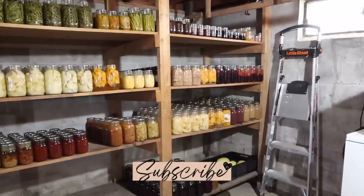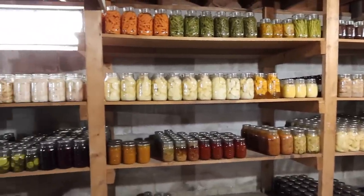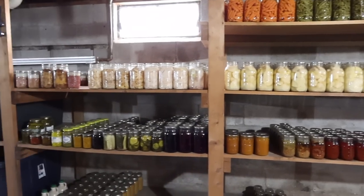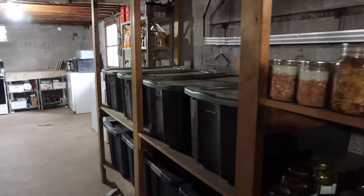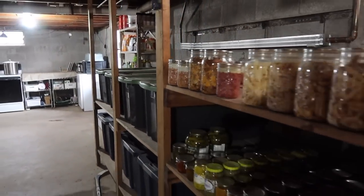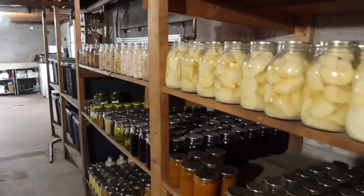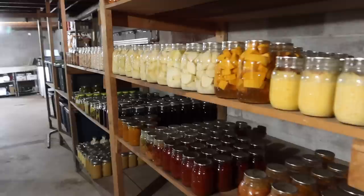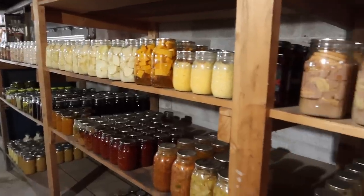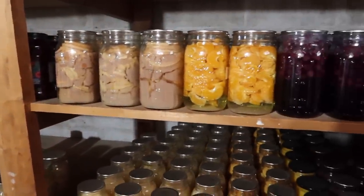Thank you all so much for watching today. I will do a freezer tour and fill you in on a few things I didn't show you today if you guys want to see that. If you're new here, don't forget to subscribe. Let me know what you think in the comments and what you'd like to see from me — I always love hearing from you and I respond to all comments that I possibly can. Give this video a like and I'll see you all in the next video.